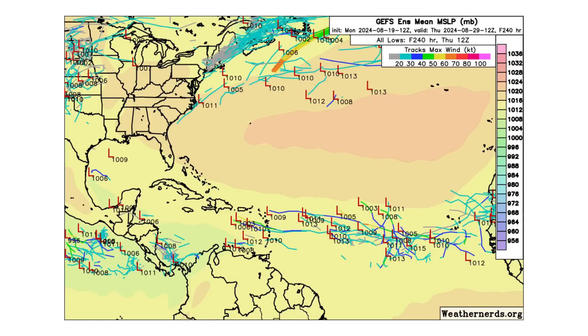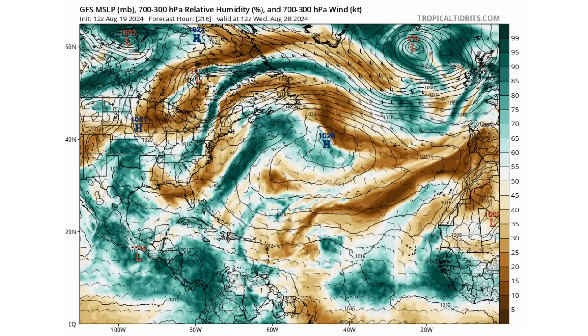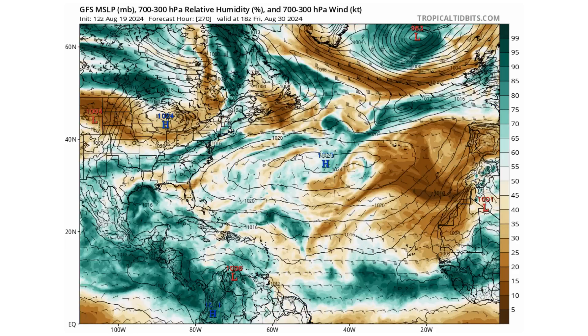Hello everyone and welcome back to the Cyphering Weather. In today's video, the Atlantic is showing signs in the next 7 to 10 days of seeing tropical activity return and in peak season form.